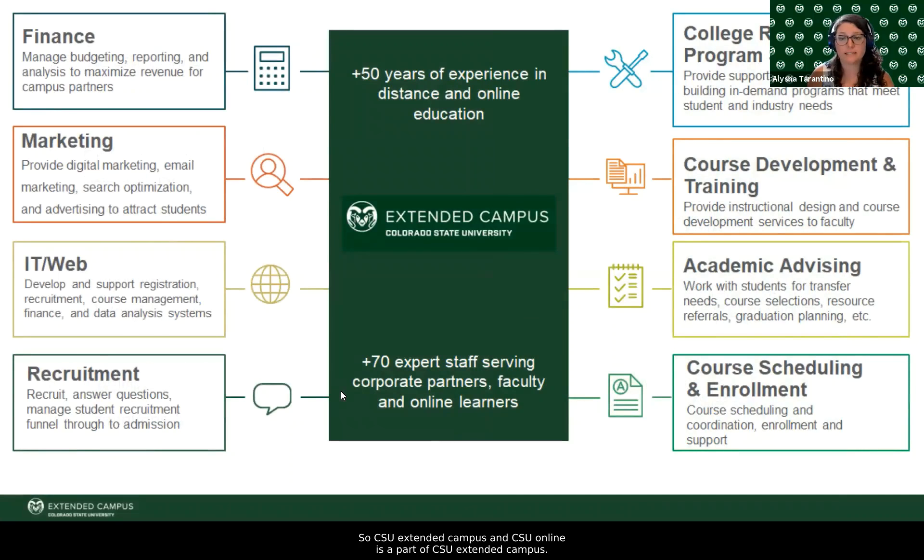CSU Extended Campus, and CSU Online is a part of CSU Extended Campus. We focus on four-credit online education. I am our Associate Director of College Relations and Program Strategy, leading our College Relations and Program Strategy team, as well as our academic advising team and our course scheduling and enrollment team. We have a finance team, marketing, IT, web, recruitment, college relations and program strategy, course development and training, instructional designers, academic advising, and course scheduling and enrollment. We have been in existence for over 50 years, and we work at the Fort Collins campus of CSU under the CSU System umbrella.